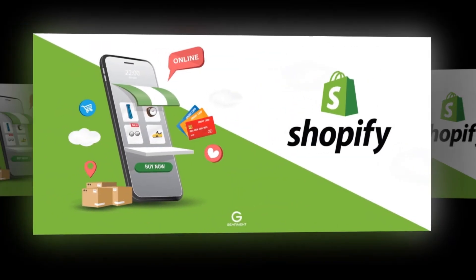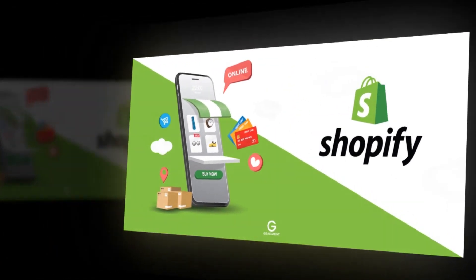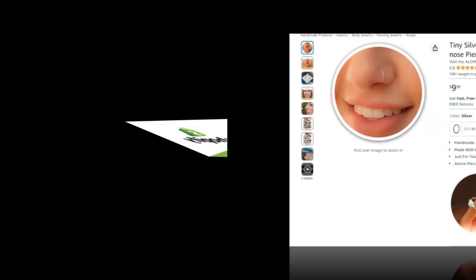Hello, how are you? Every day I am looking for a new product to sell. Here is our today's winning best selling product for Shopify dropshipping.